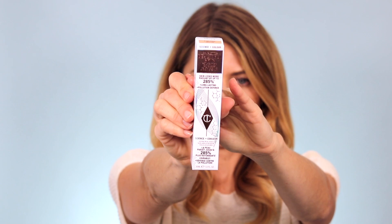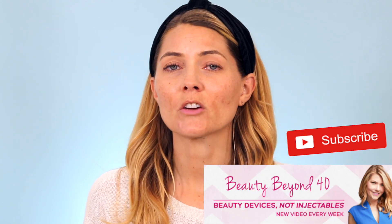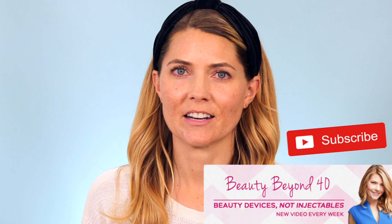Hey everybody, welcome back to Beauty Beyond 40. Today's video is a little bit different because I finally got my hands on the Charlotte Tilbury Beautiful Skin Foundation. I want to apply this to my skin today to show you how it looks on a 46-year-old face. My name is Trina, and I make videos mostly about beauty devices and skincare, but sometimes I love to do makeup videos, especially to try out makeup that's trending on social media.